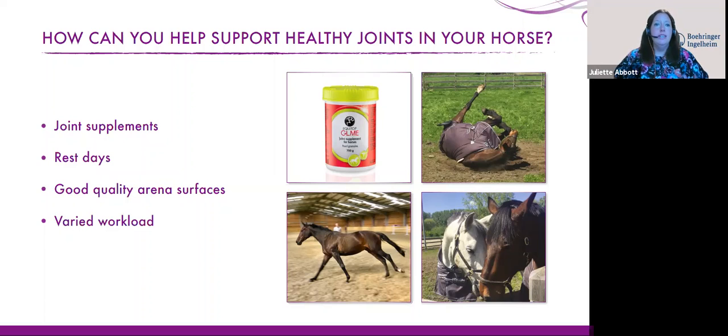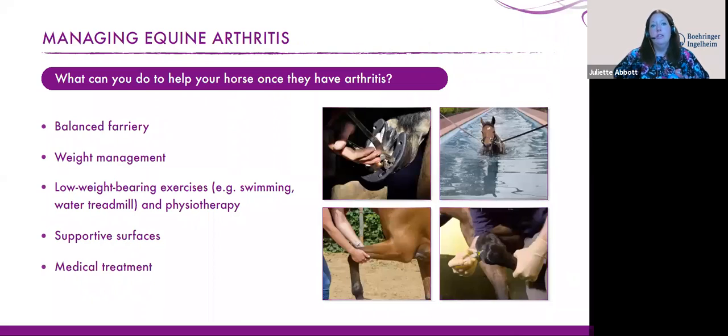All of these things are really good practice to help keep your horse sound. But even with all these measures, a lot of horses will still develop arthritis at some point in their lives. If you're concerned about arthritis in your horse, it's really important to speak to your vet as soon as you can to get a diagnosis so that you can then manage it.